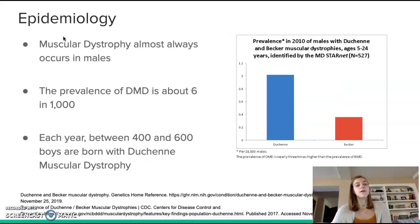Muscular dystrophy almost always occurs in males because it is an X-linked recessive gene. The prevalence of DMD is about six in 10,000, and each year between 400 and 600 boys are born with Duchenne muscular dystrophy.